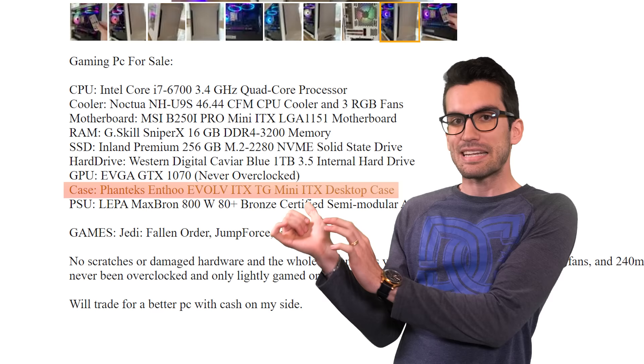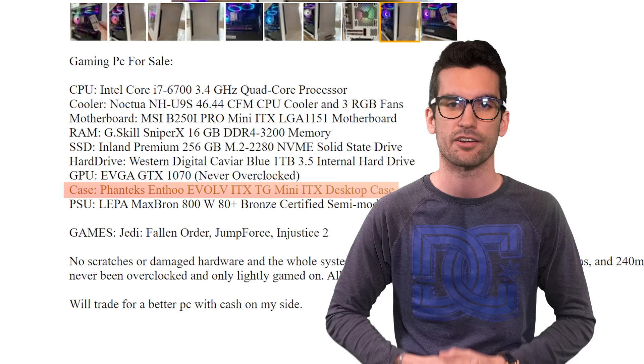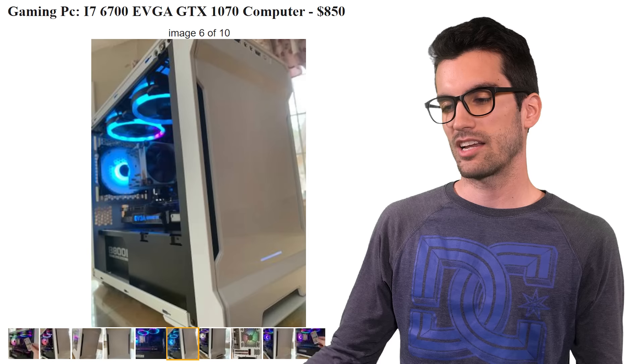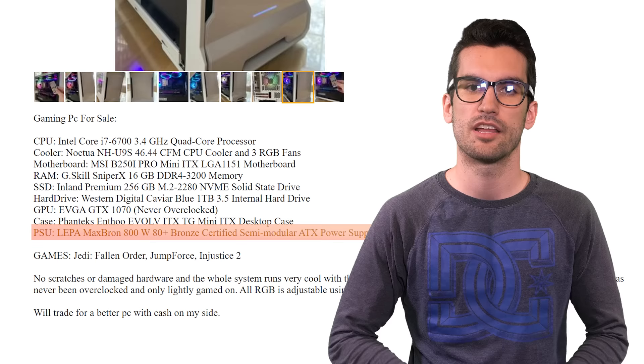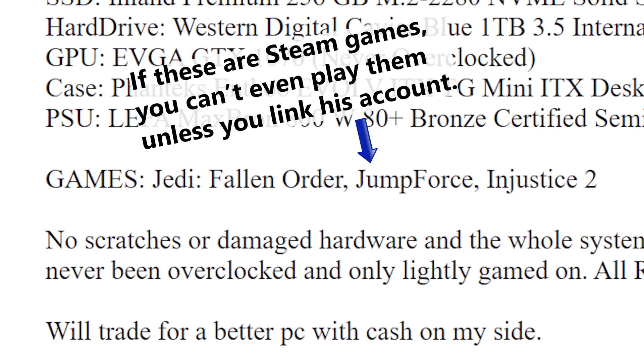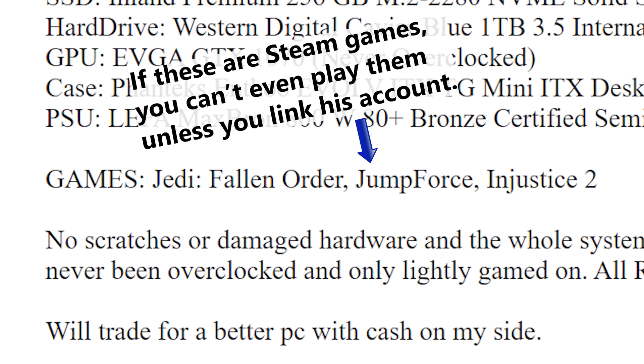This ITX case from Phanteks is definitely a bit dated — I've built in this exact chassis on the channel a few years ago. The case is nice, but the acrylic side panel reveals its true age. How many cases in 2020 around $80 to $100 MSRP are sporting acrylic? For an ITX system, this is a pretty beefy case — I'd say no more than around $40 used. The PSU is a Lipa Max Braun 800 watt, though the system would run just fine on a 500 watt unit, so let's look for one of those around $50.